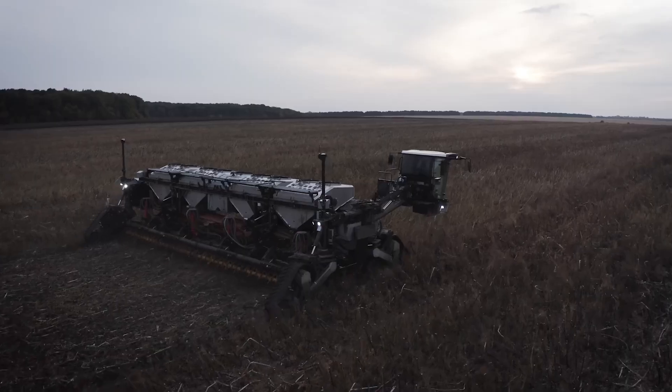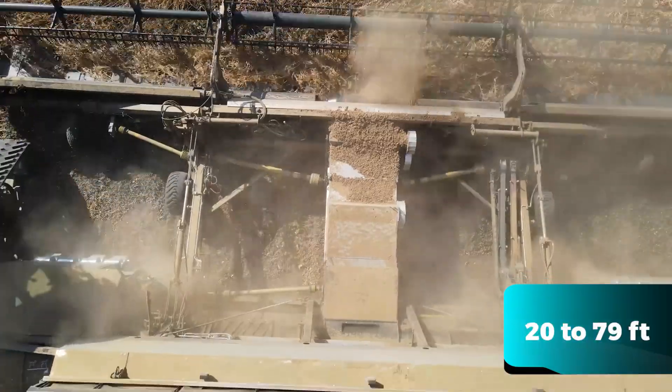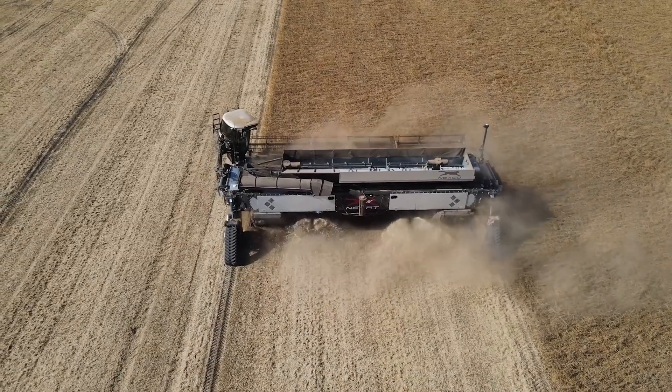Its wide-span controlled traffic method allows fields to be cultivated at a width ranging from 6 to 24 metres, ensuring that less than 5% of the area is driven on, thereby protecting soil health and boosting yields.